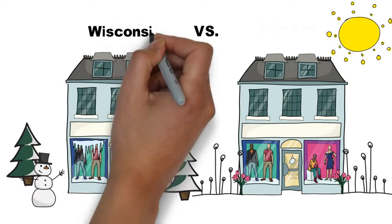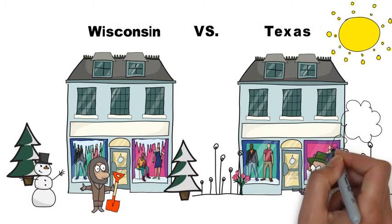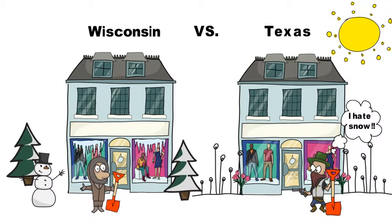And pay attention to the details. Are you planning sales in Texas at the same time as Wisconsin? It might make sense for cat food, but definitely not for snow shovels.